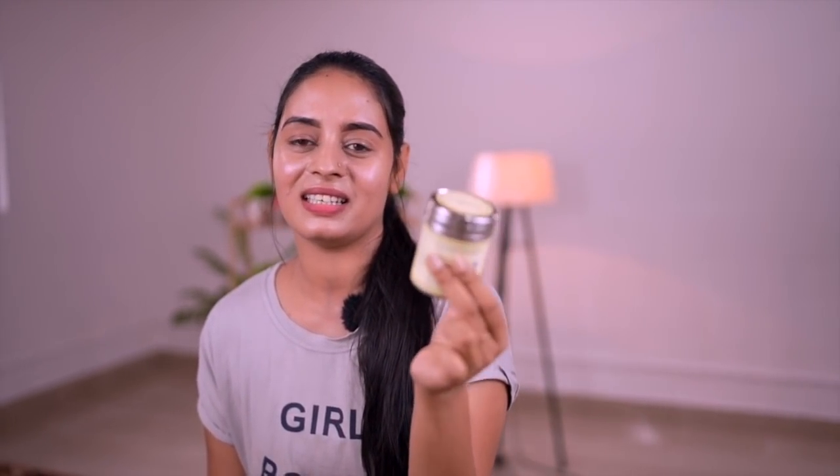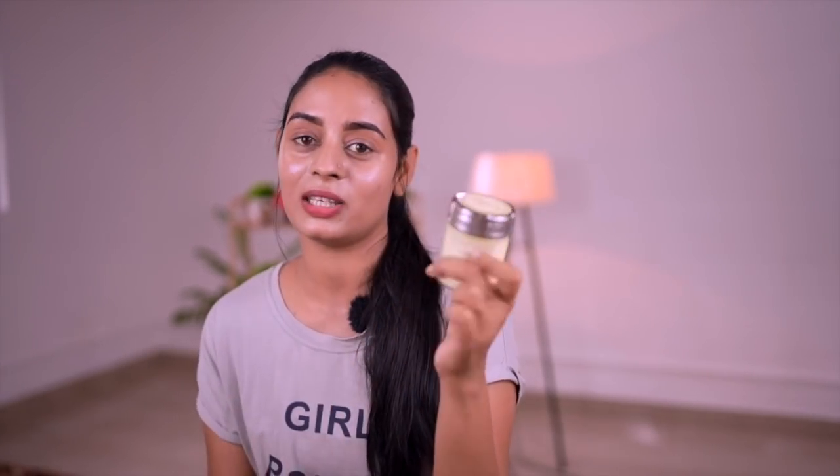We have a product that is Kama Ayurveda. It is a soap-free face cleanser. It has a super cute steel packaging, and it comes in a secure package.